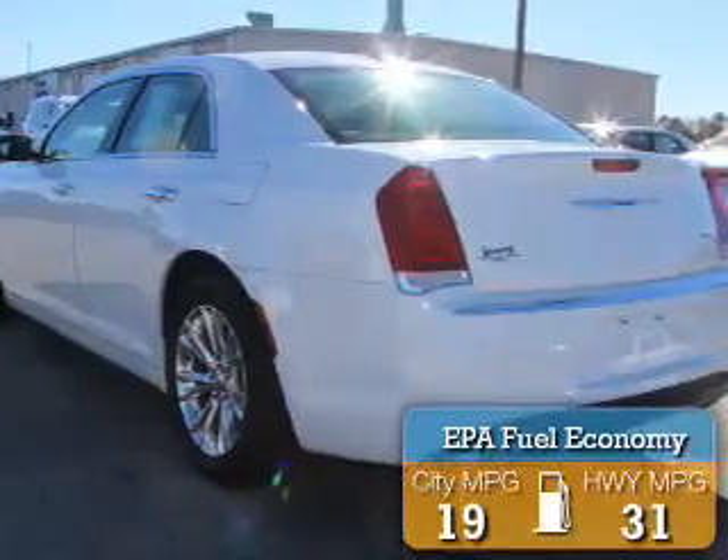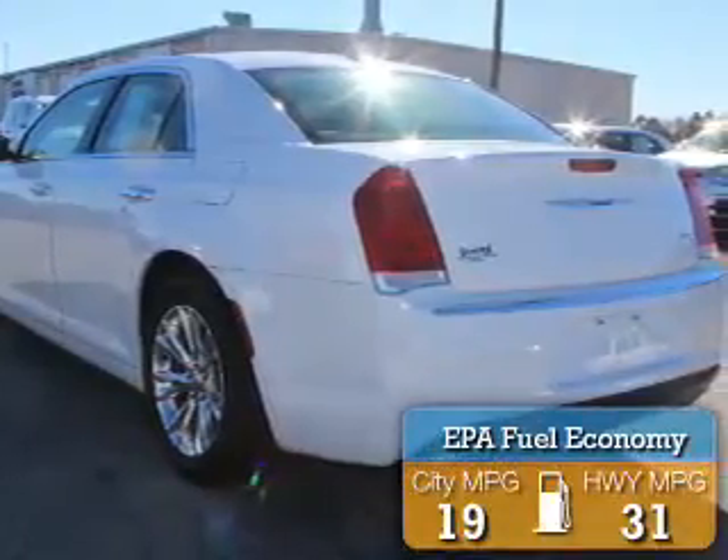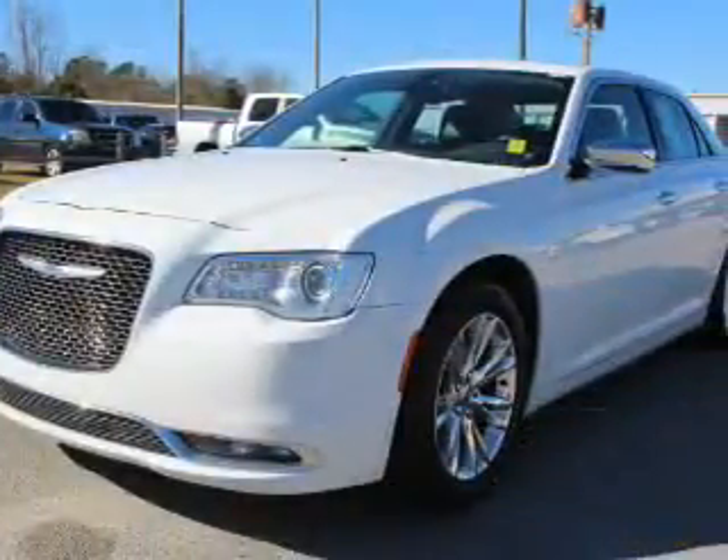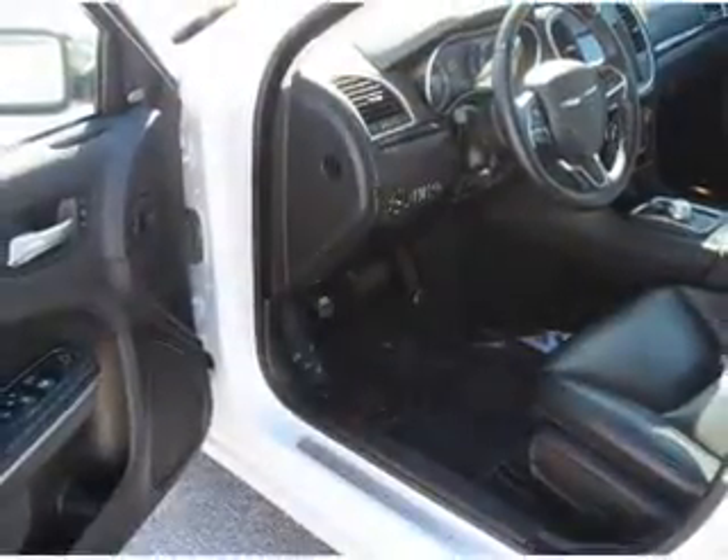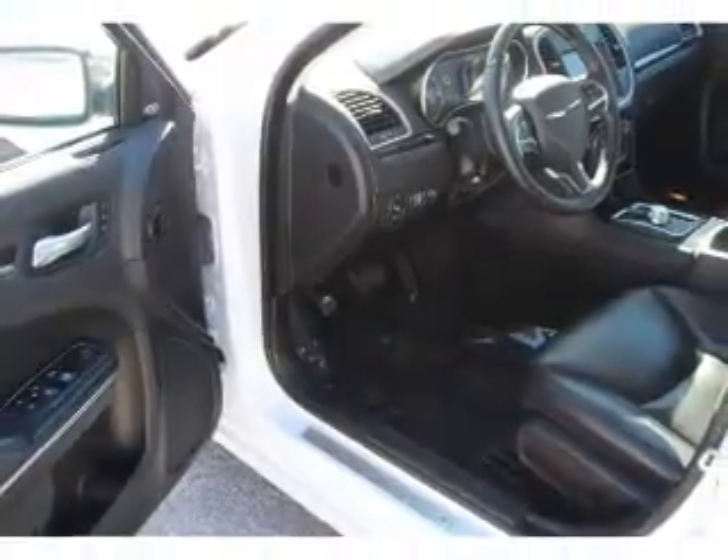Great fuel efficiency saves you money by requiring fewer trips to the gas station. The features include a panoramic sunroof, electric trunk, alloy rims, keyless entry, traction control, anti-lock brakes, and a home link system.